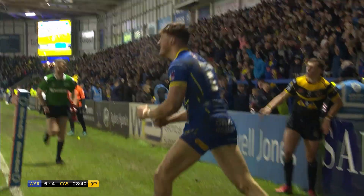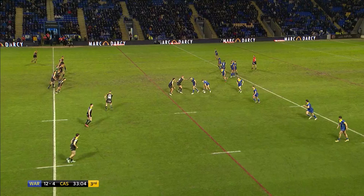And down the left-hand side, Ashton again. Walker — over! Goal for him.